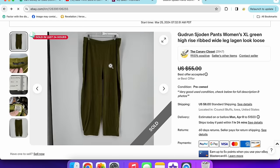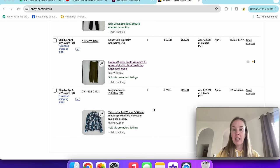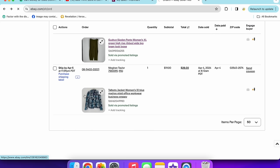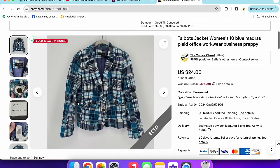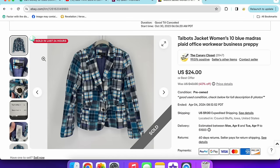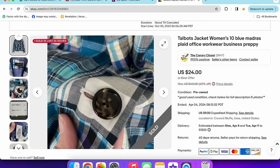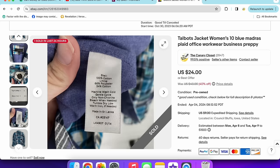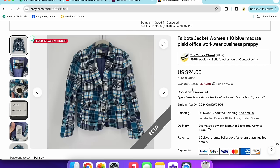Right after I sold those on eBay, someone messaged me on Poshmark asking if they were still available. I had to tell them they just sold. Next up is a Talbots jacket that sold for $19 via promoted listings — women's size 10 with a madras plaid design. I got it a while back experimenting with Talbots. It was a polyester-cotton blend; if it were linen it might have sold for more. This one was on a 40% off markdown sale.